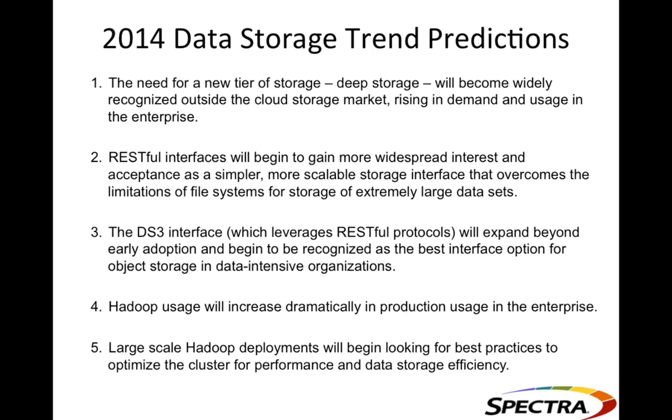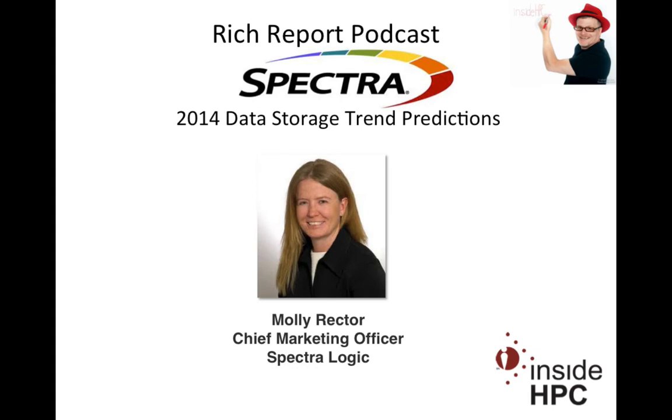Thanks again for coming on the show today. That's it for The Rich Report — stay tuned for more news and information on high-performance computing.